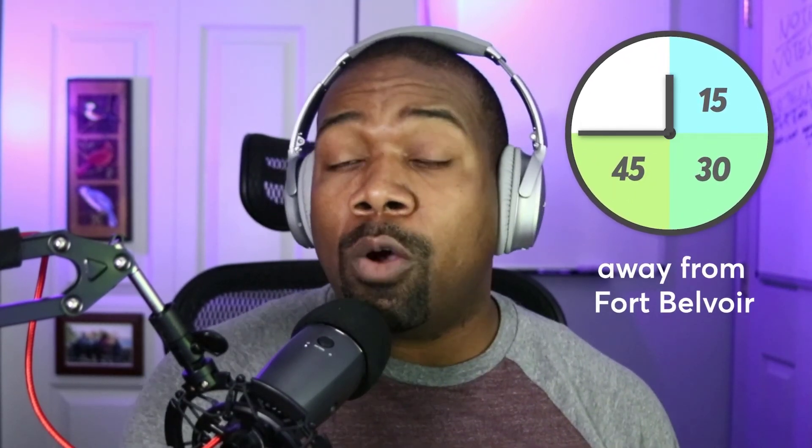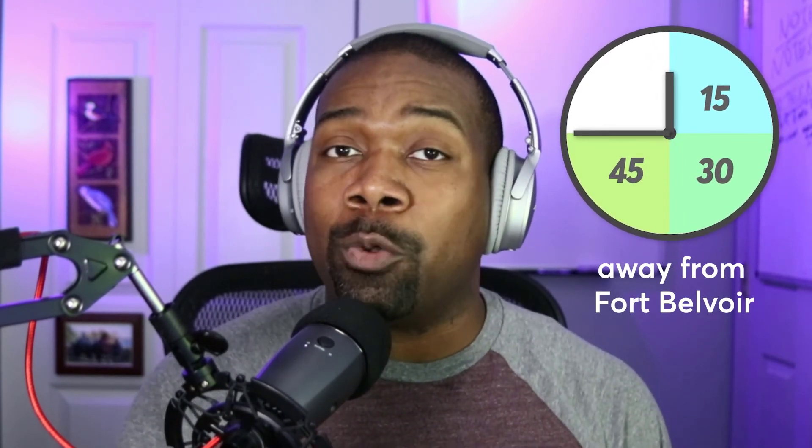This video is going to be different than our previous videos because we're going to share with you some places you can live that are 15, 30, and 45 minutes away from Fort Belvoir. Hopefully, this information will help you see what type of options you have if you increase your commute slightly. Let's start the show.